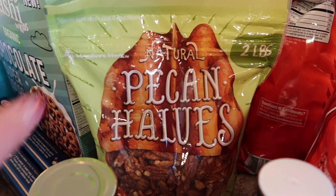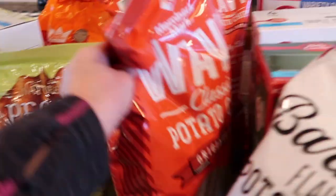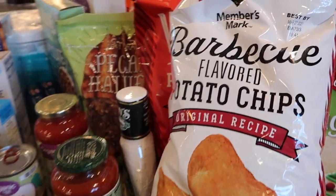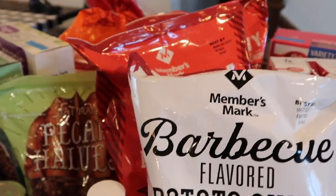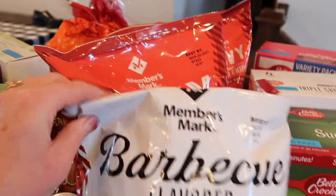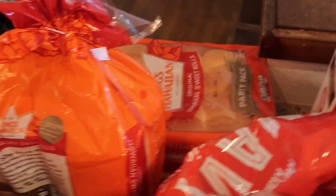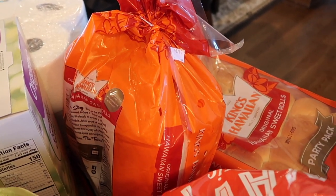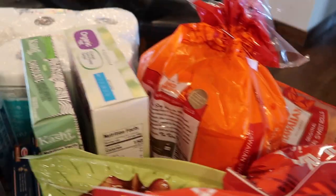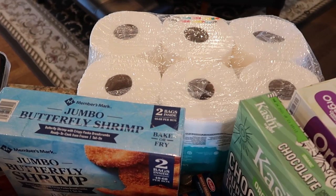Picked up some pecan halves at Sam's. These are great — I like to just munch on them. They're low carb and a good healthy snack. I've got several bags of chips at Sam's Club. These bags were like $2.50 a bag — a pretty good deal for chips from Member's Mark. We've got the barbecue and a couple bags of wavy. Back here we have a couple things of Hawaiian rolls. I'm going to do some sliders and my kids make sandwiches on Hawaiian rolls, so those go pretty quickly. And we have more toilet paper to add to our prepper pantry stock.